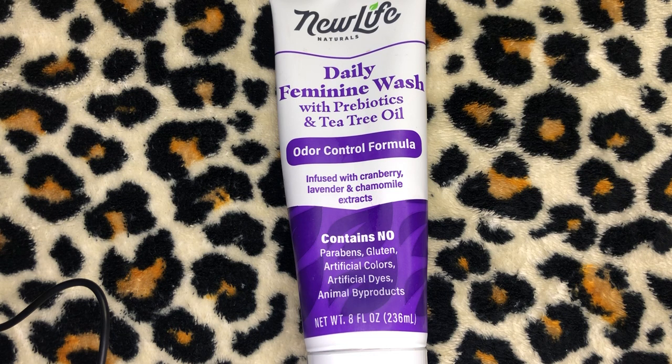Now that's a good deal. On Amazon it had a 4.5 out of 5 stars rating. On newlifenaturals.com they have it for $9.99. Walmart had it for $8.99. So the cheapest was Amazon. This is the New Life Naturals Daily Feminine Wash for pH balance and odor control — intimate wash for women with prebiotics and tea tree oil, sulfate and paraben-free, eight fluid ounces, $5.99.